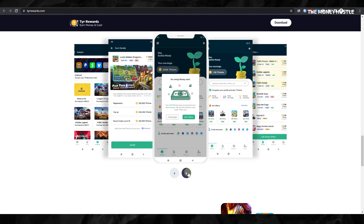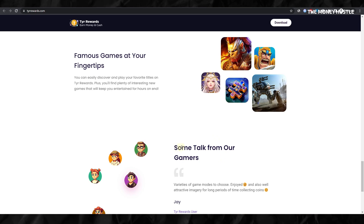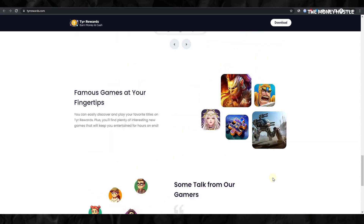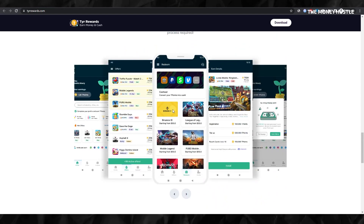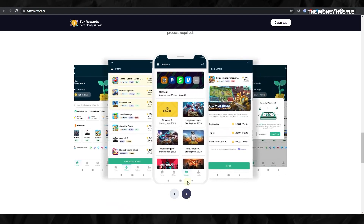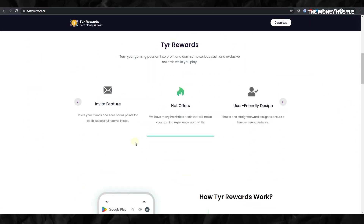If we navigate to their official website, their proposition is simple and straightforward. You download the app, choose and play your favorite games, and in turn earn rewards. The range of rewards on offer is expansive, including a variety of gift cards and PayPal transfers for those who prefer cash. In essence, Tyro Rewards, with its promising rating, increasing popularity, and added Swip Stakes features, presents an enticing opportunity to earn money while engaging in entertaining games.